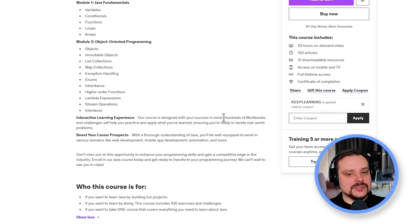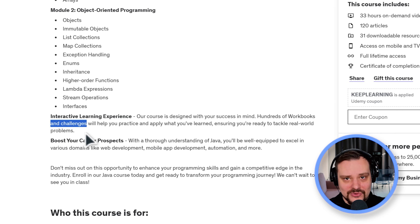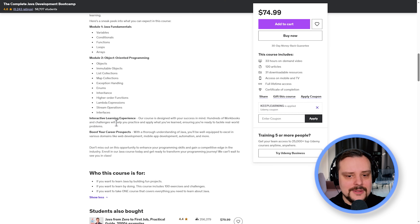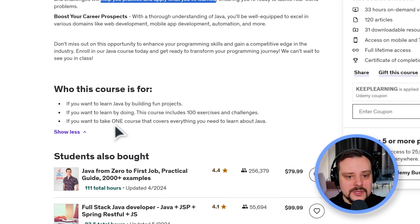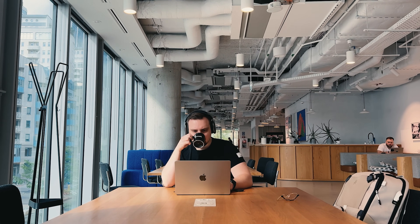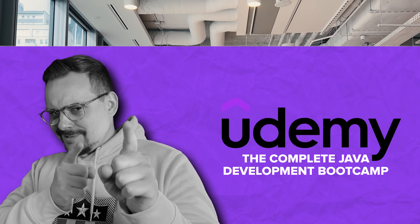This course comes with hundreds of workbooks and challenges to help you put your knowledge to the test, giving you tons of opportunities to practice and truly master the material. By working through these exercises, you will be able to apply what you have learned and get a feel for tackling real-world challenges. So don't worry about feeling lost or unprepared — these workbooks and challenges have got your back. By the time you are done, you will be ready to take on any Java programming problem.